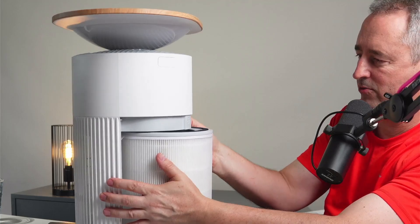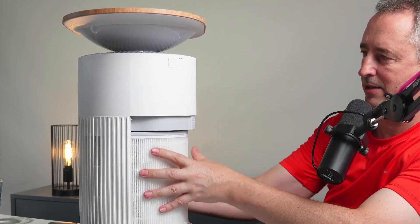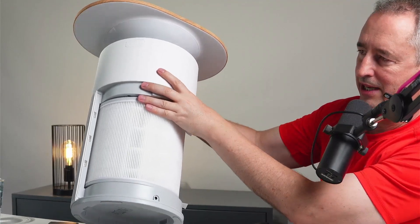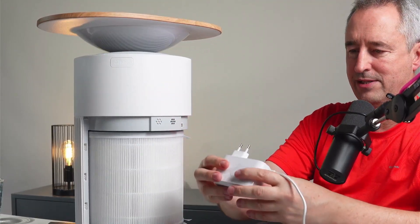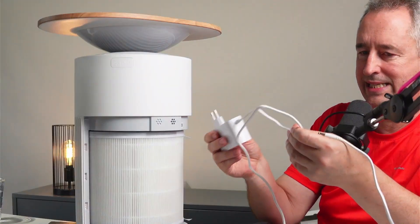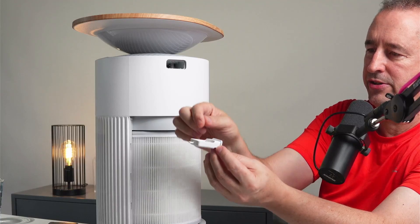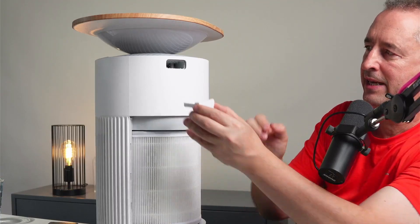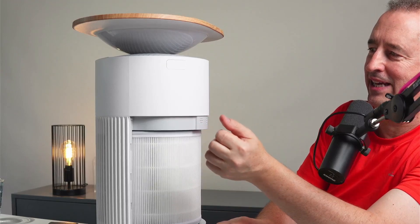It's got a foam rubber-style seal that seals it up really well. On the back side we have our power input. It does come with a fairly substantial-looking power brick and quite a long braided cable. It also has this little pop-out tray that you can use to put some essential oils in, and it will then distribute that scent while it's purifying the air.